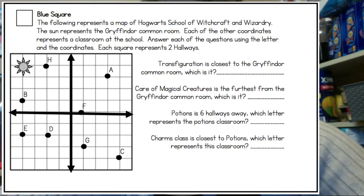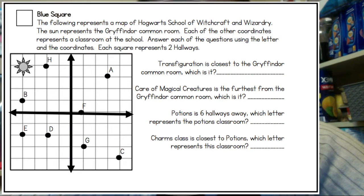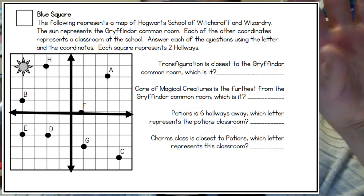Potions is six hallways away — which letter represents the potions classroom? This can be tricky because it's not six squares, which would lead you to think it was E, but it's actually B because each of those boxes equals two hallways. Charms class is closest to potions — which letter represents this classroom? This is asking which point is closest to B. Counting from B, E is closest — one, two, three squares, which is six hallways.